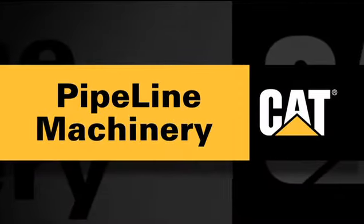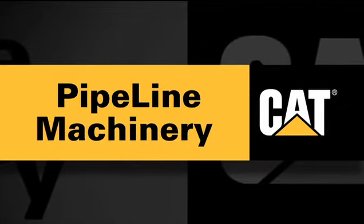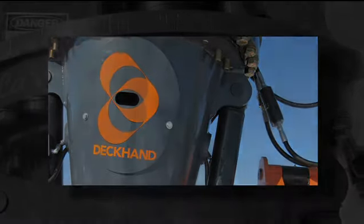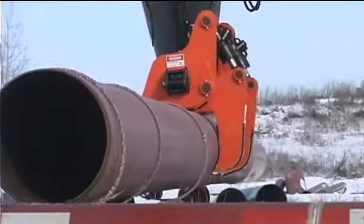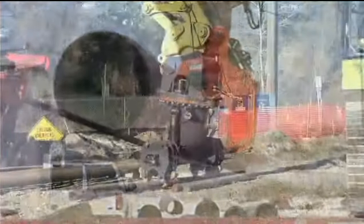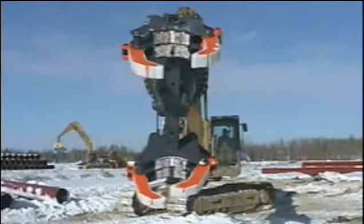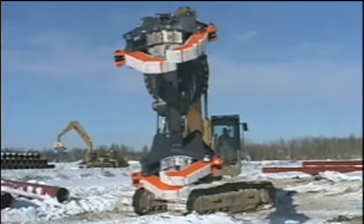Pipeline Machinery International, PLM, is pleased to be the exclusive global distributor of the Deckhand pipe handling system by Lavallee Industries. With safety and efficiency being key challenges for the pipeline industry, PLM presents the Deckhand system as the best solution to those challenges.